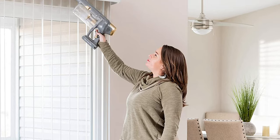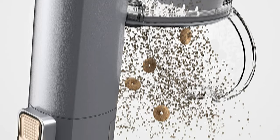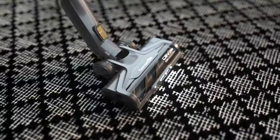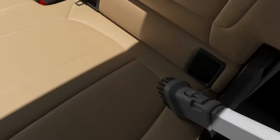The dust has nowhere to hide with the swivel steering nozzle, LED headlight, and 50% larger dust cup. Designed for all surfaces with a powerful 21.6V brushless motor that delivers 2x suction, this go-anywhere vacuum is all you need and nothing you don't.